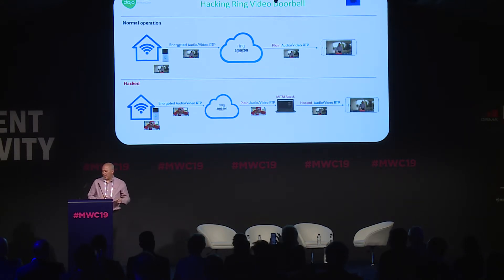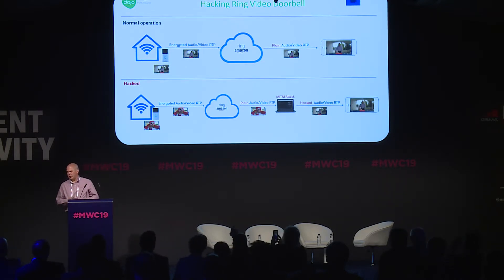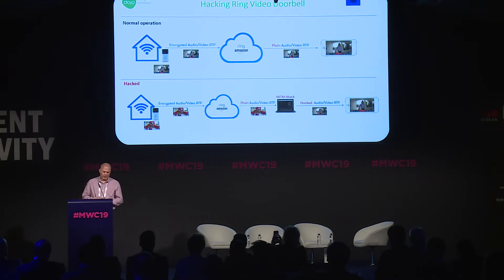So what is the hack all about? In normal operation, the Ring doorbell will communicate with the Amazon Cloud using an encrypted barrier — all traffic between the device and the cloud service is encrypted. However, what they missed is that all the traffic from the cloud to the app is not encrypted. That means we can apply a man-in-the-middle attack and practically capture the video and then replay it as we wish, deceiving the user.